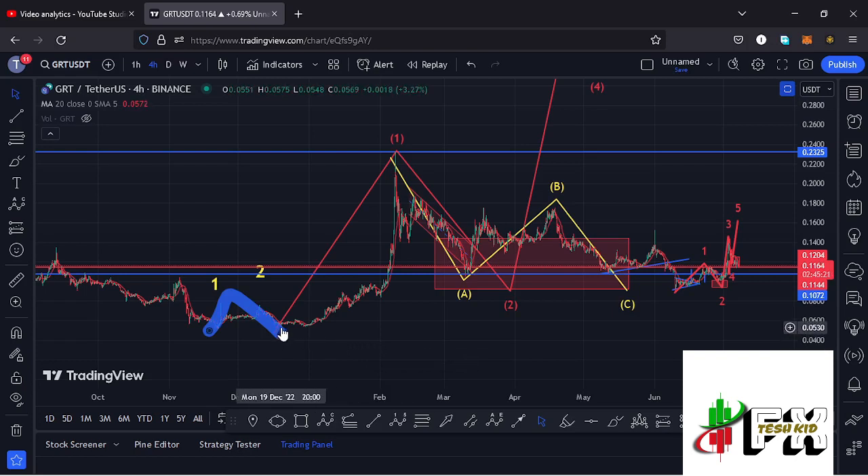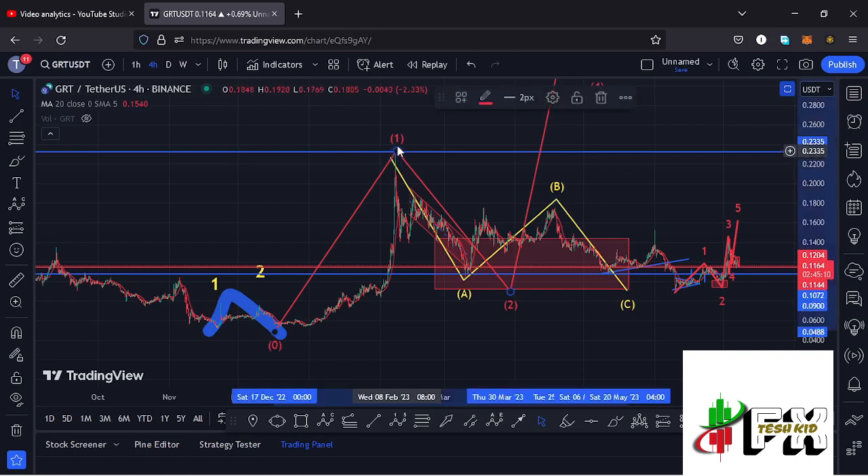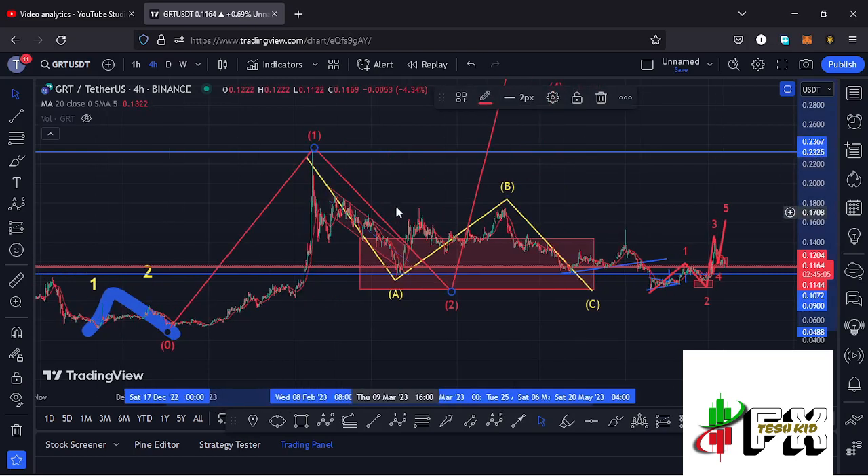After seeing our December lows, we saw a very nice spike to the upper side in a move that gave us a high at around the $0.235 mark, completing the formation of the larger Elliott Wave count one. Afterwards, we started a very nice breakdown move in the formation of a larger Elliott Wave count two, where we have been seeing no upprizes in this ABC corrective structure.